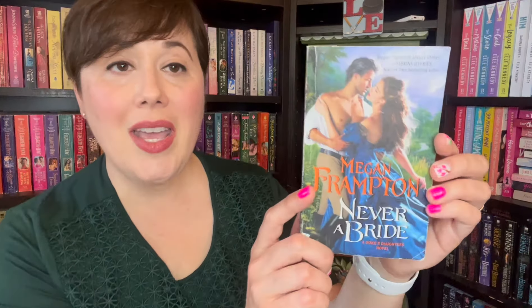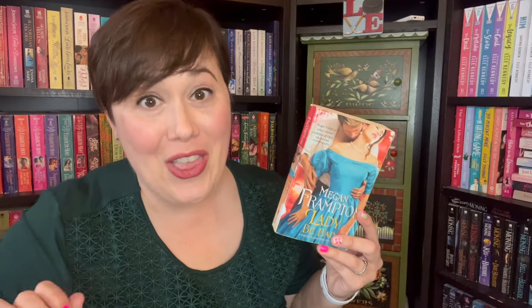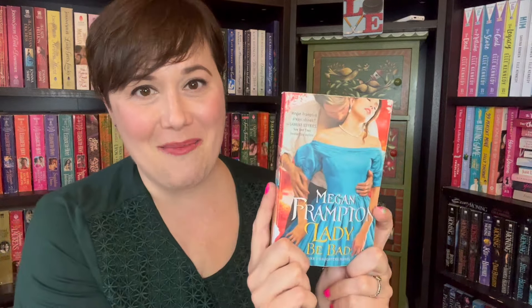I also was able to snag two books of the Duke's Daughters series: book one, Lady Be Bad, and book four, Never a Bride. This one is giving me Say Yes to the Marquess by Tessa Dare vibes. We have a woman who's supposed to marry someone, but he's off doing his own thing. While he is, the brother comes in to find out all of her likes and dislikes for the gentleman who's supposed to be marrying her. Guess what? She falls for the brother. I love it so much.